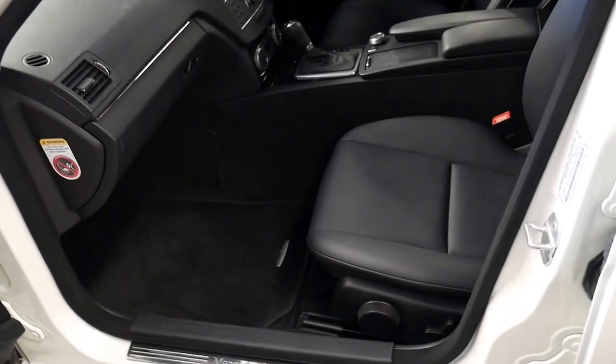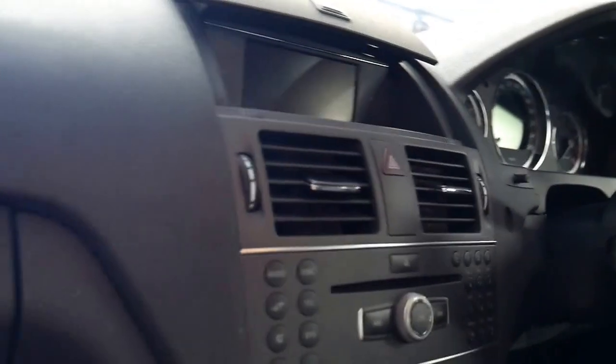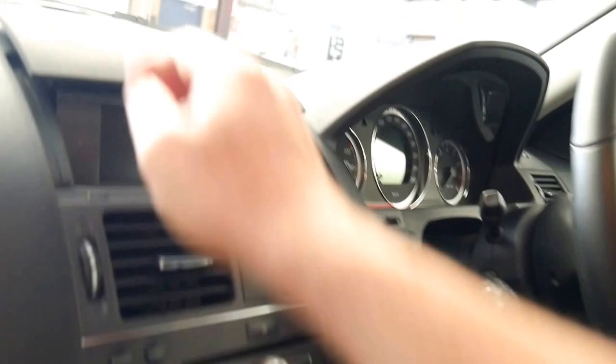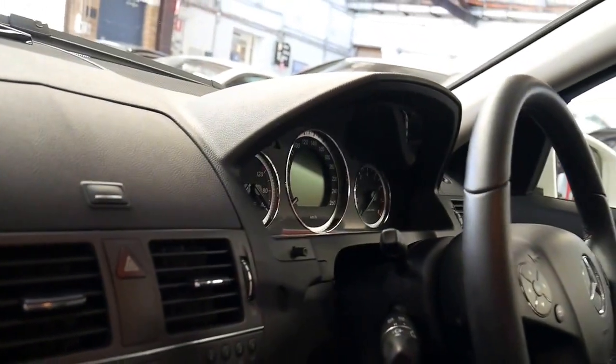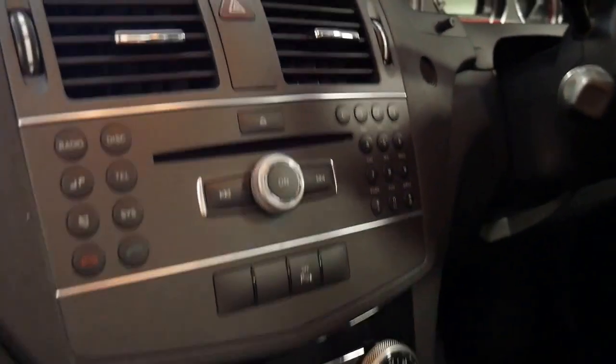Ladies and gentlemen, we've been buying and selling Mercedes-Benz since 1994. These cars have got partial electric seats, height adjustment for the knees, they move forward and backwards — I'll get in and show you. And that cover up there covers your stereo sound system and the Bluetooth screen if you're not using it.